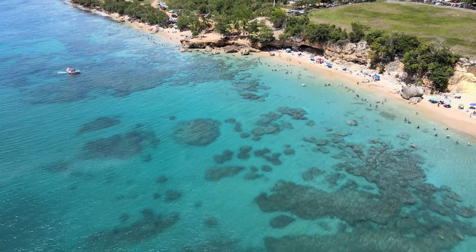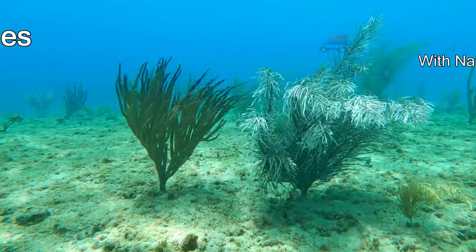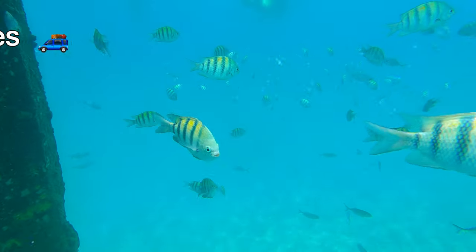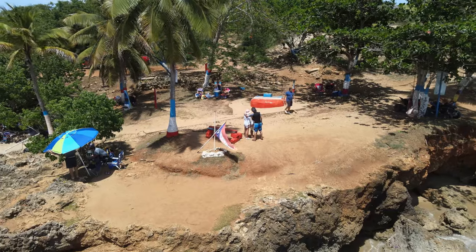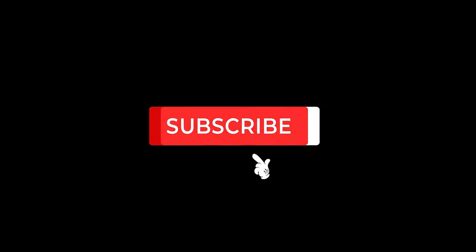Where's the best place to snorkel in Puerto Rico? There are so many beautiful beaches to swim and dive at, especially in Culebra and Vieques, but you don't even have to take a ferry to get to the beautiful reef we'll show you today. It's right on the west coast of Puerto Rico in the town of Aguadilla. In this video, we're going on a snorkeling adventure in Playa Peña Blanca and Crash Boat Beach. Please subscribe so you can travel all around beautiful Puerto Rico with us.